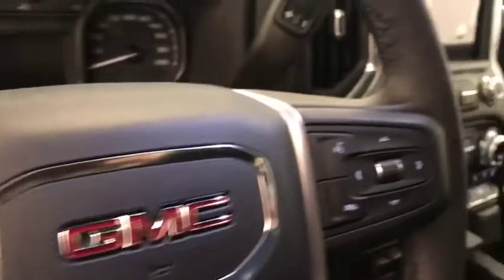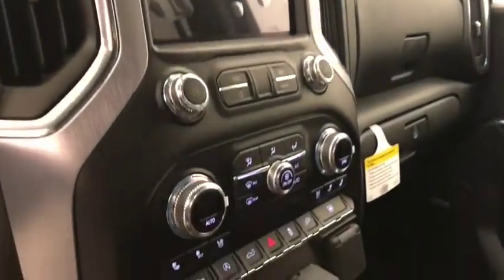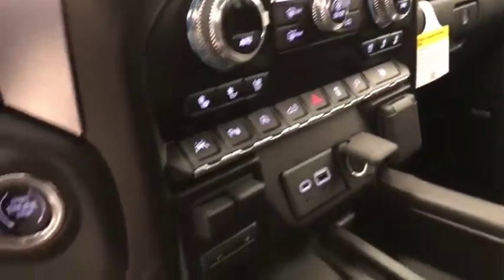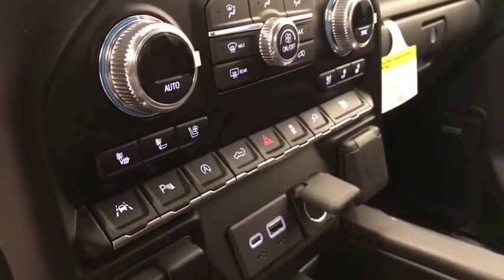Also included are forward collision detection and heated steering wheel, hands-free communication and audio controls, OnStar with garage door opener, AM FM radio with auxiliary, dual zone climate control with AC, heated and cooled seats, push button start, lane departure warning, parking assist controls, and automatic start stop.